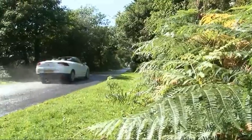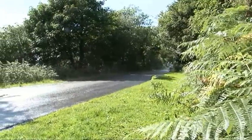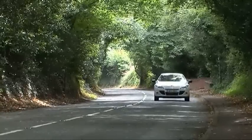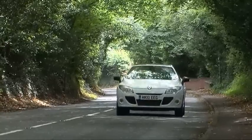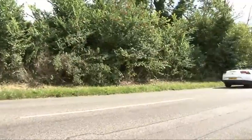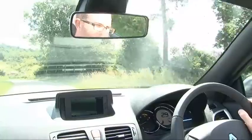Over big bumps you can see the windscreen shudder as the body vibrates and flexes, and even when you go over smaller ridges and just little creases in the road you can hear the side windows creaking in their rubber seals. So — a feeling of girth, a bit of scuttle shake, but overall a smooth enough ride. The Megane CC is okay to drive, but is it really lovely to live with?